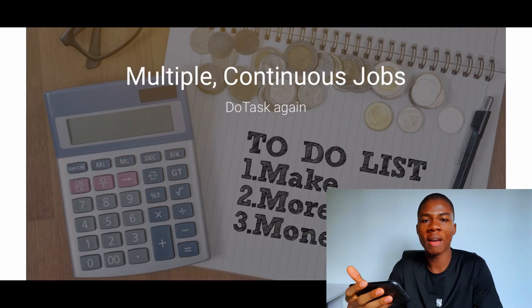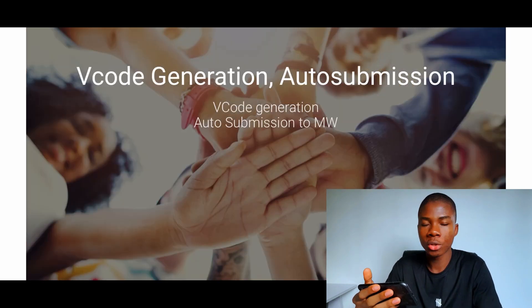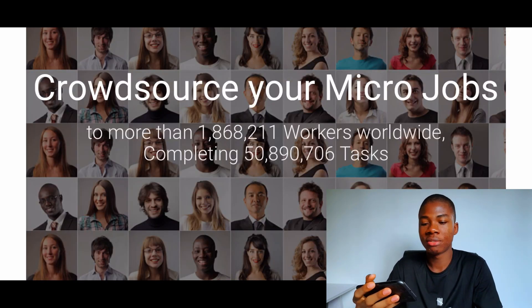As you already saw in the intro of this video, people have been cashing out with this website, and you can read even more reviews online. Microworkers is definitely the place to go if you want to do some typing jobs and get paid for those.